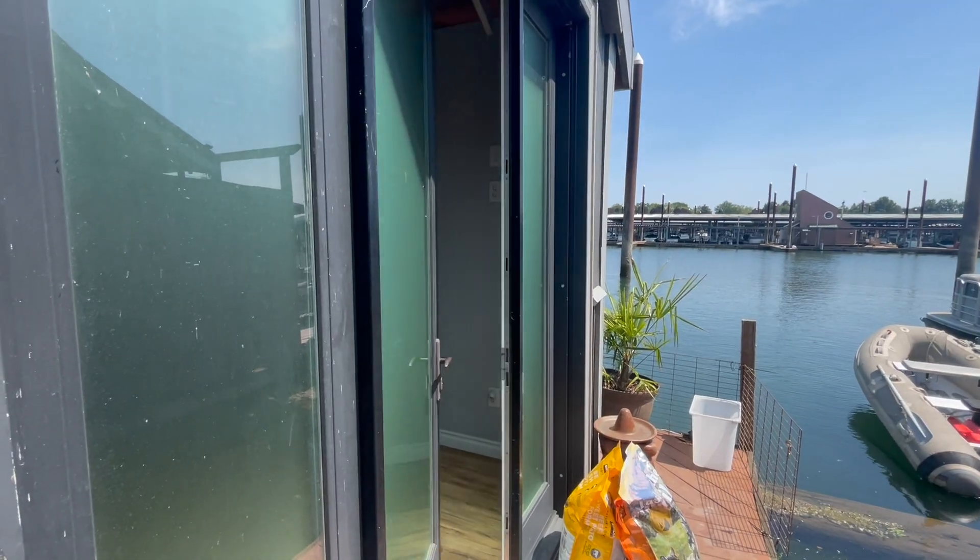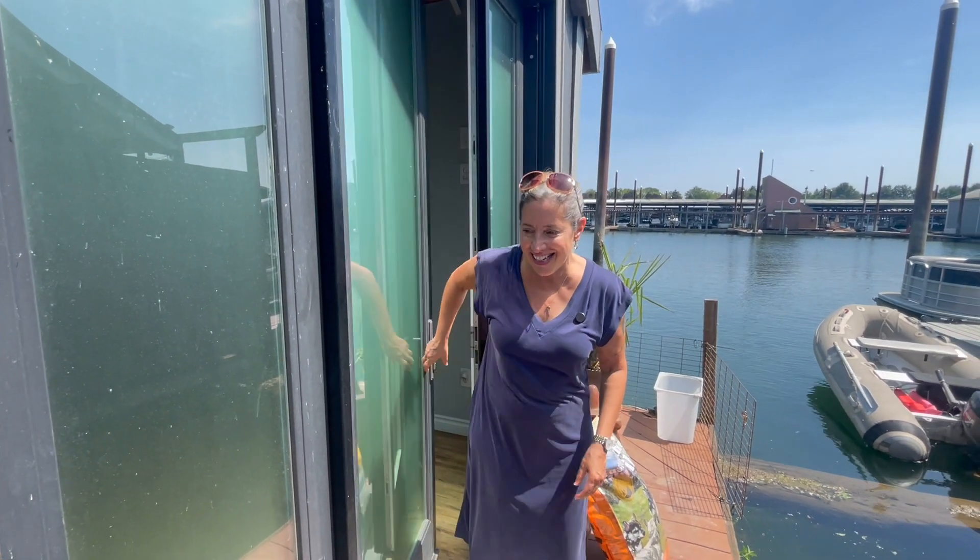Ceiling fan — very important, very important. All right, let's go back down those stairs. They're very sturdy, I just needed my shoes.